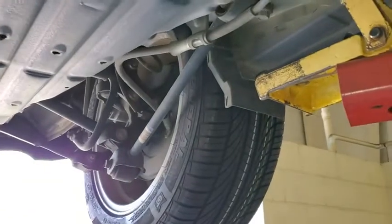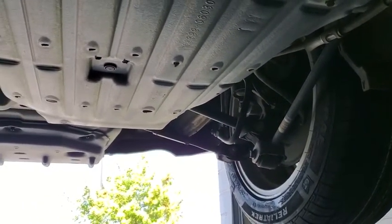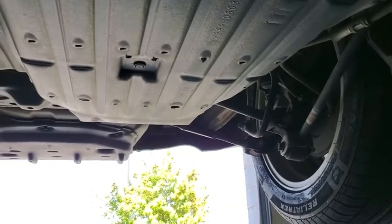Also, the rear pads on it did not pass inspection, so we also performed a rear brake job on this vehicle.